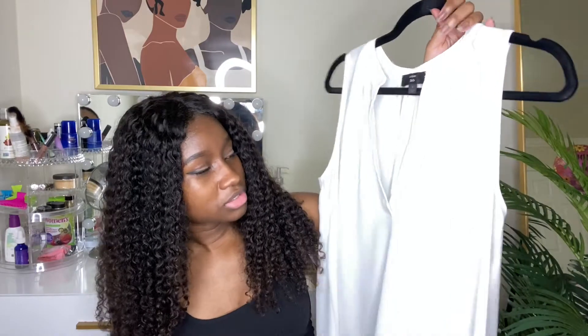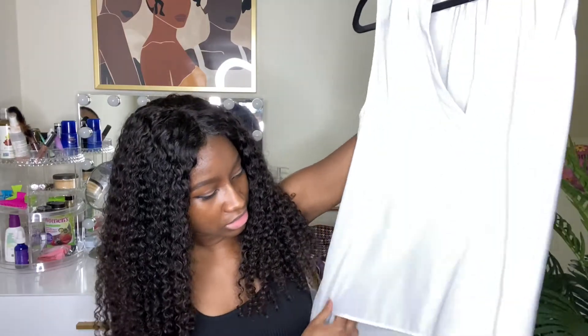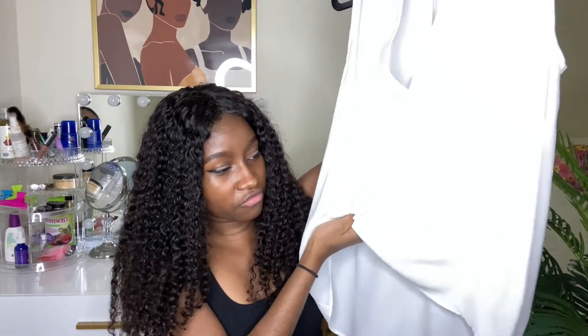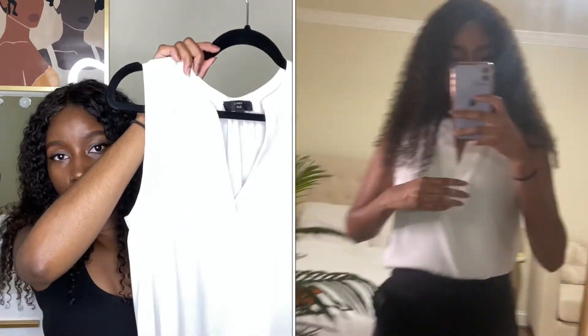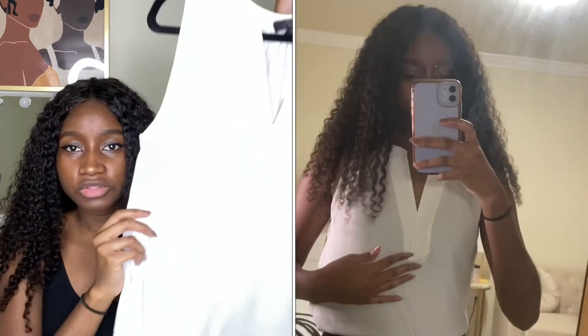It's just this white flowy top. It's got a high-low situation going on where it's short in the front and long in the back. If you want, with some trousers or pants, you could tuck the front in and have the back flow, or you could tuck it all in. I'll show you how I style it in the try-on portion. This is from J.Crew in size small.